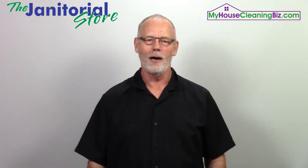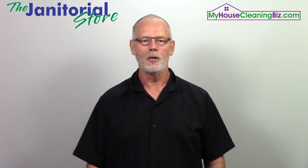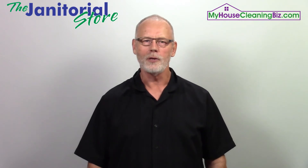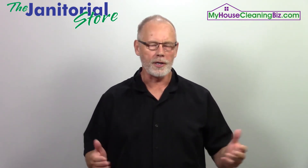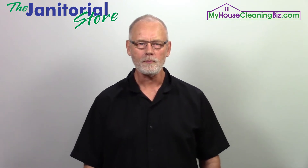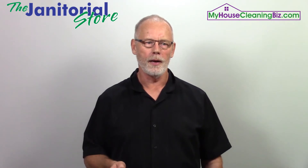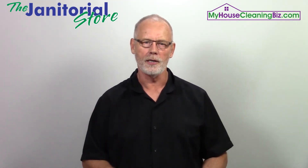Steve here with the janitorialstore.com, where we help cleaning business owners scale their businesses with systems, controls, tools, and resources. Today we're talking about subcontracting opportunities — where are they and where can you get them? Well, one thing you can do is go to the janitorial store, which actually has a page called Subcontracting Opportunities.